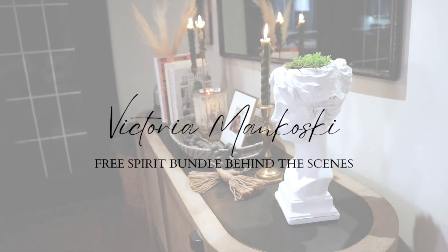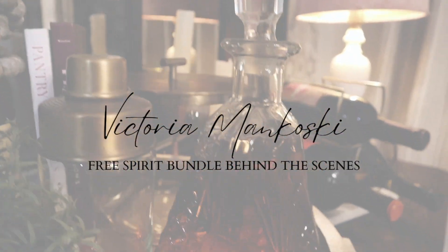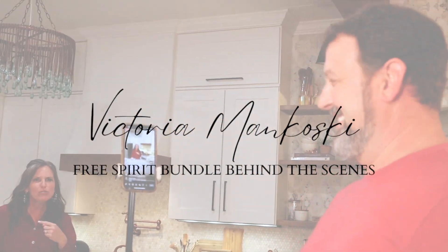Hey everyone, welcome back. I am so excited to walk you through tonight what we are calling our live styling video. I am Victoria Mankoski. If we haven't met, I'm so happy to meet you. Thank you for being here. And I am going to walk you through the life of the Free Spirit Bundle.